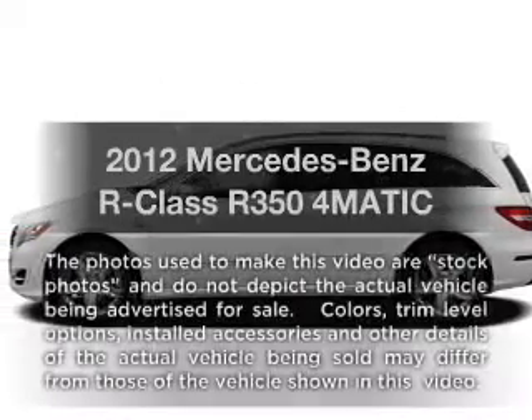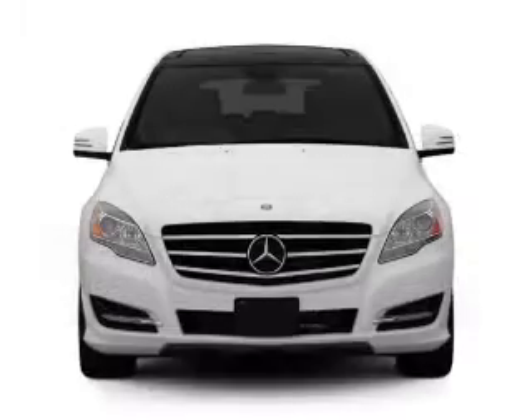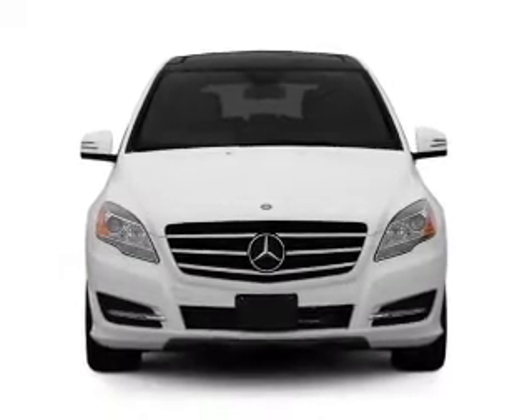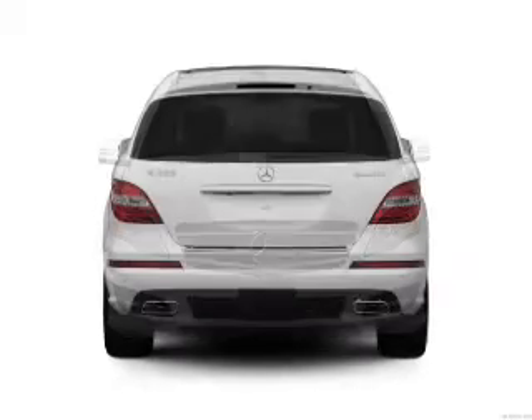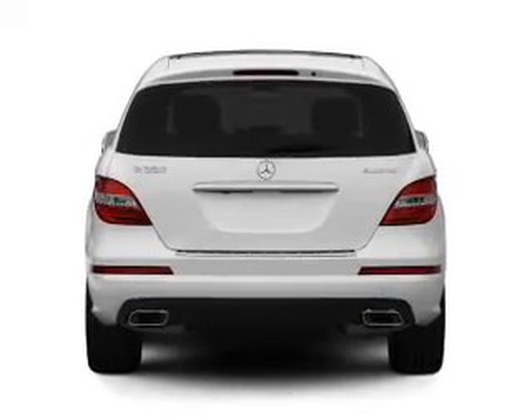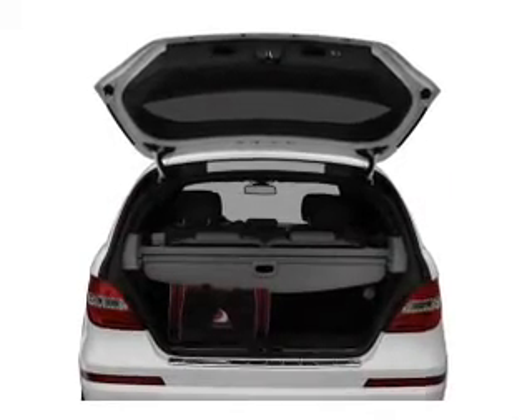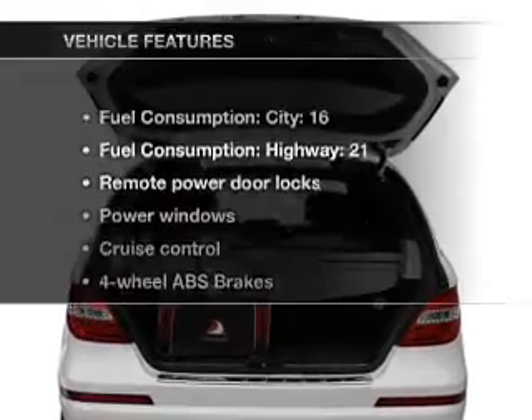Presenting the 2012 Mercedes-Benz R-Class. If you're looking for an automobile with great attributes, look no further. With a reliable engine that responds smoothly to its automatic transmission, navigation included to help you get to your destination with ease, anti-lock brakes to help you bring your vehicle to a safe stop, a sunroof that lets fresh air in, and memory settings among many features.